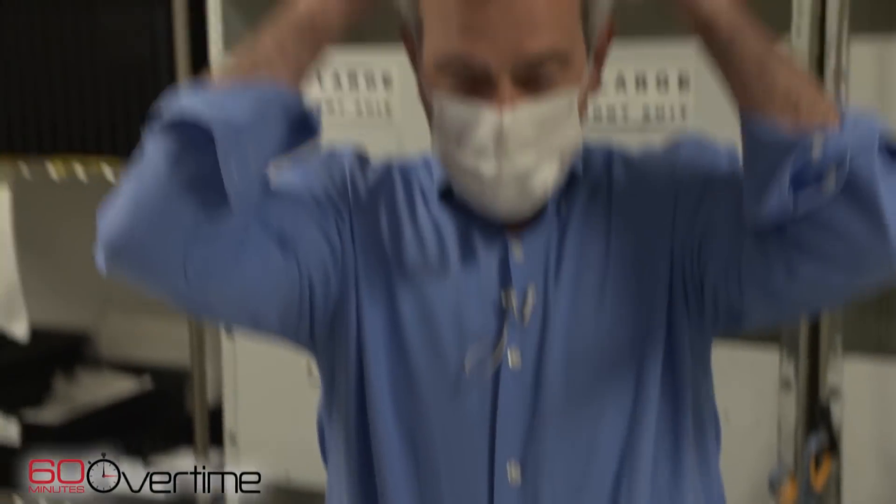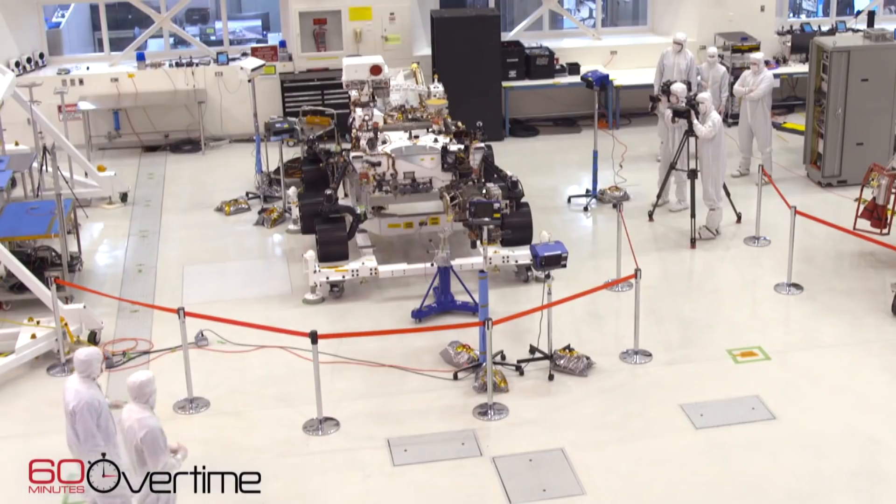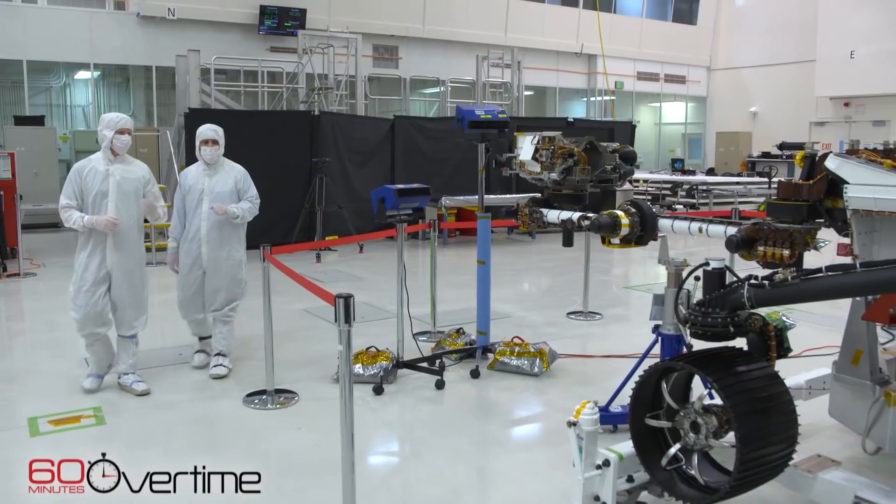I've worked on all the Mars rover missions — every single one. We met Deputy Project Manager Matt Wallace in early January at NASA's Jet Propulsion Laboratory in California. He took us into the clean room where Perseverance and the vehicles that will bring it to Mars were built.